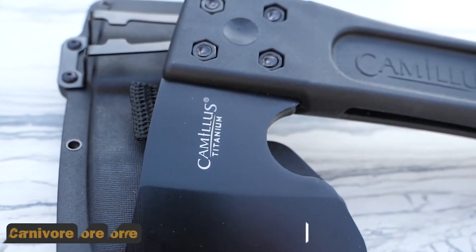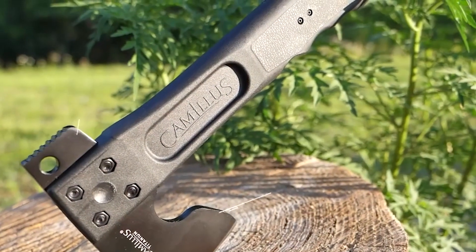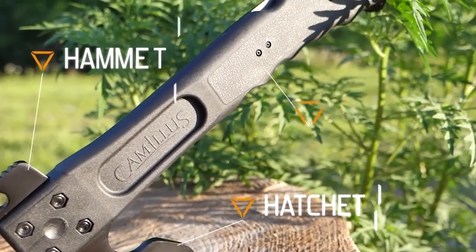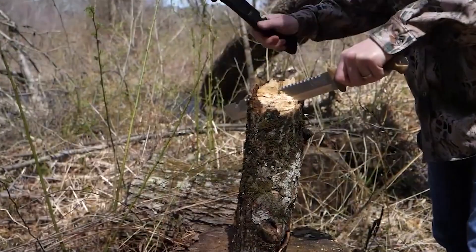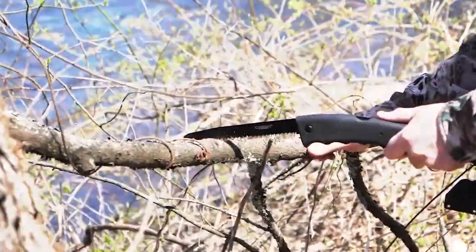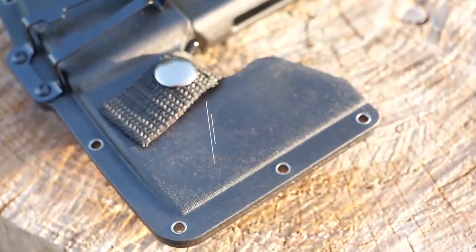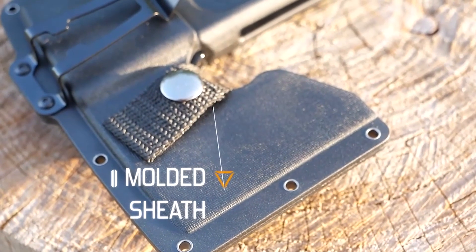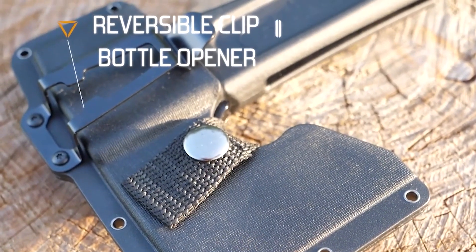The Camillus Carnivore is a versatile cutting tool designed to tackle various tasks in the wilderness. Serving as a machete, hatchet, and saw, it offers unmatched functionality for outdoor enthusiasts. With its durable construction and sharp blade, the Carnivore effortlessly clears brush and vegetation. Its ability to serve as a hatchet ensures efficient chopping of wood for firewood and shelter construction.